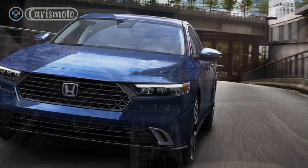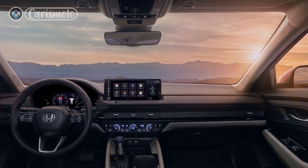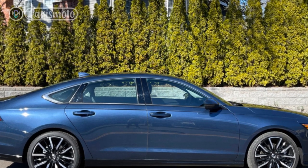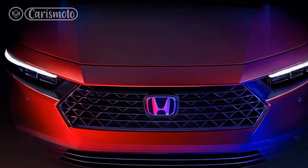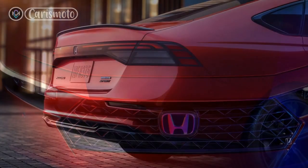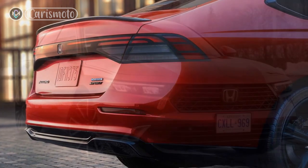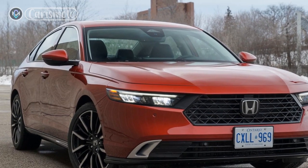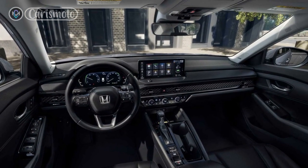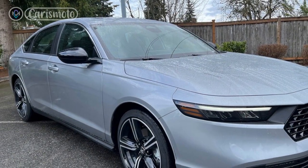Driving Dynamics and Safety: The 2023 Honda Accord Hybrid offers a balanced and composed driving experience. The suspension is finely tuned to provide a comfortable ride, while the precise steering and responsive handling ensure confident maneuverability on winding roads. Whether you're commuting in the city or embarking on a long road trip, the Accord Hybrid delivers a pleasant and engaging driving experience. Honda has equipped the 2023 Accord Hybrid with an array of advanced driver assistance technologies. The Honda Sensing suite includes features like adaptive cruise control, lane keeping assist, forward collision warning, and automatic emergency braking. These safety systems work seamlessly together to help prevent accidents and provide peace of mind on the road.